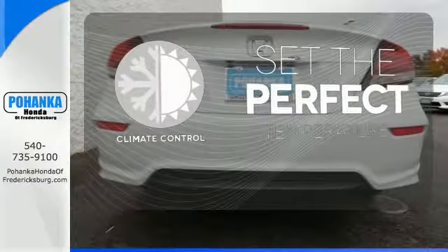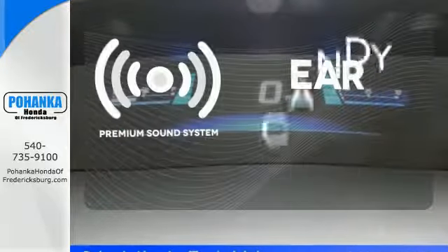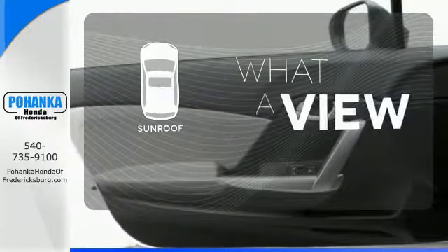The climate control lets you set the temperature exactly where you want it. The premium sound system gives you a rich listening experience. The sunroof gives you fresh air for your drive.